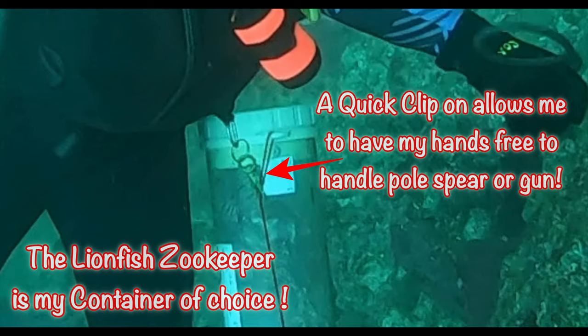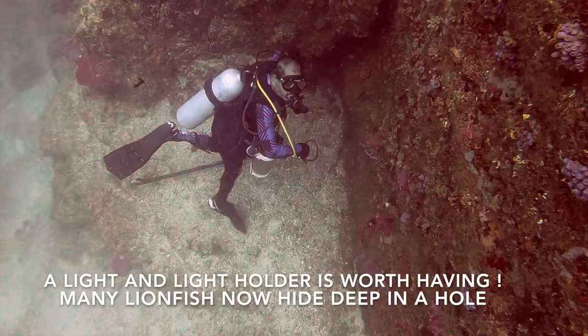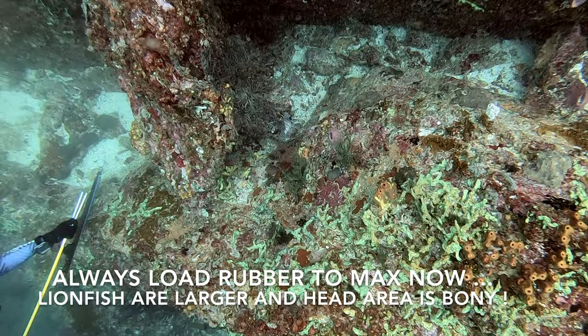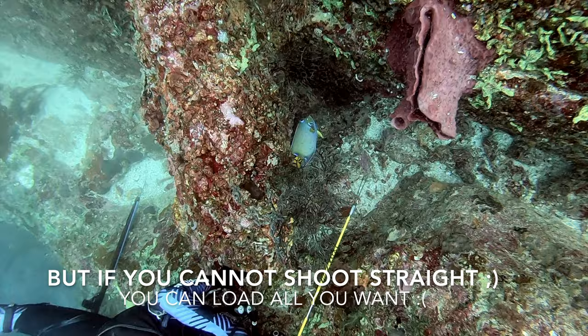When one first looks at them, they appear very pretty. So what's the problem, you may ask? Well, the lionfish are voracious feeders. They love to eat and they will eat every species of life that they can find and fit into their mouths. Lionfish hang out and live on our reefs. They love to hide out in cracks, crevices, or rock holes.